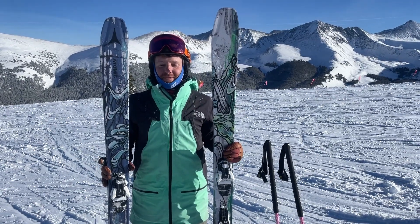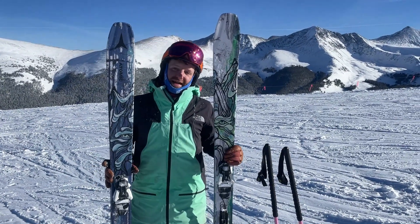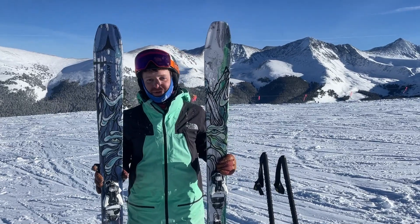Hey everybody, it's Matt from Powder7. We're up here at Copper Mountain trying out Atomic's 2023-2024 collection.